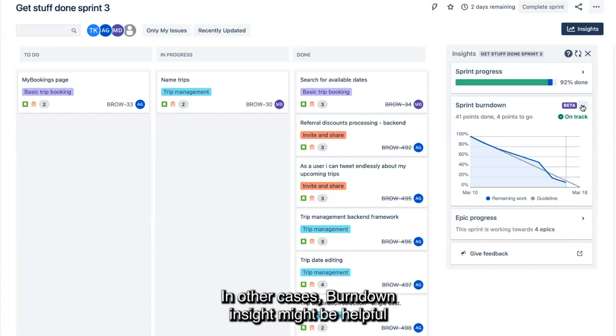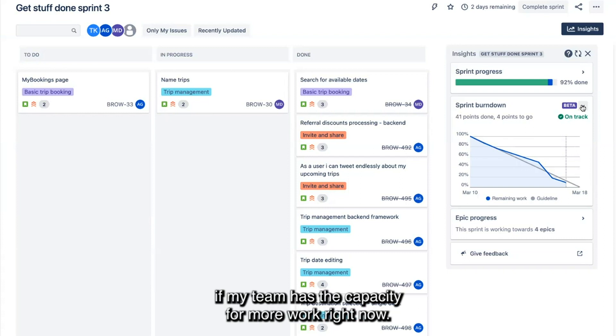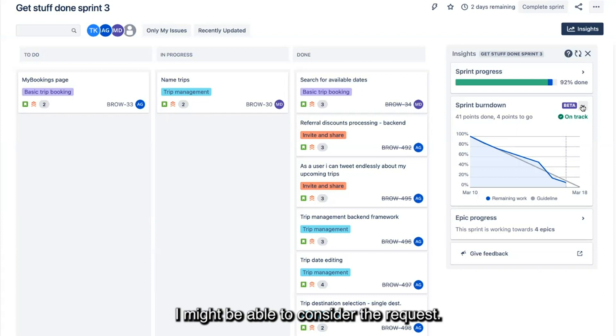In other cases, the Burn Down Insight might be helpful if I'm a teammate and I've been asked to squeeze a small task into the current sprint. By opening the insight, I can see if my team has the capacity for more work right now. If we're way above the line, probably not. If we're under the line, I might be able to consider the request.